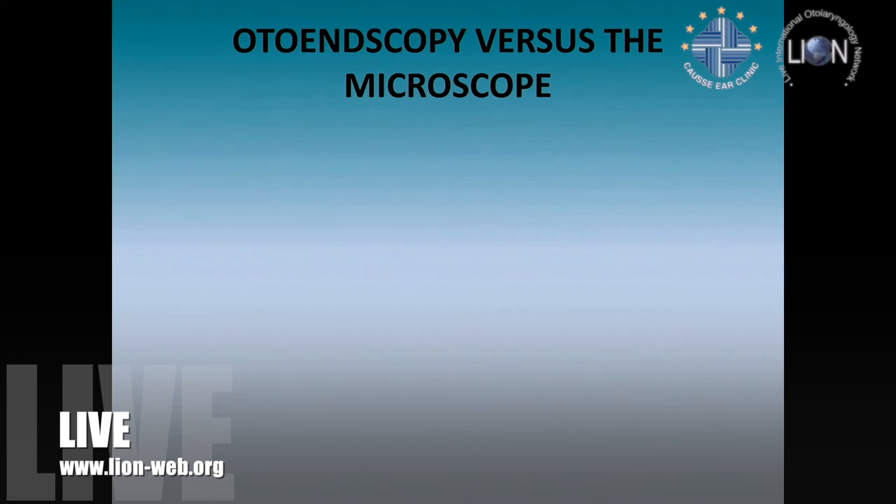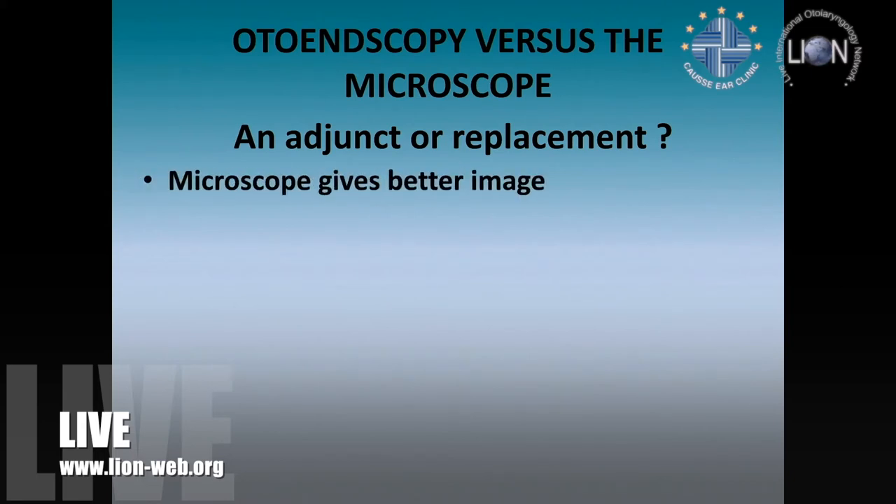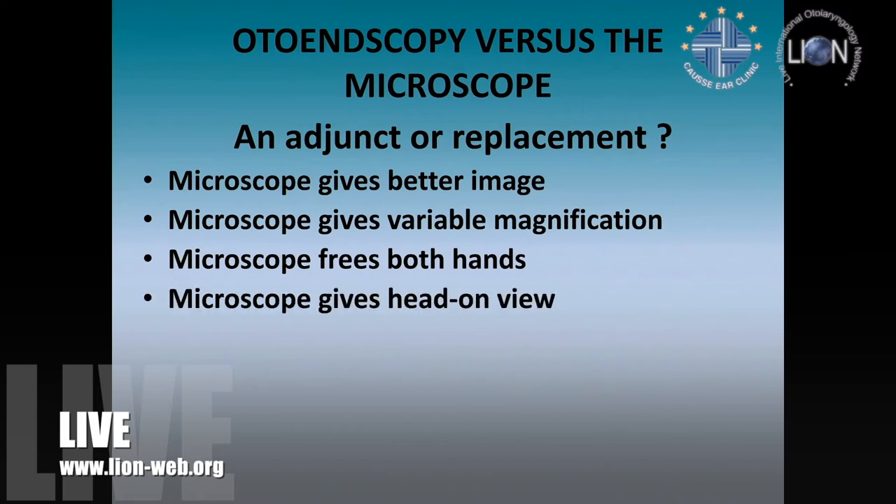The otoscope versus the microscope — just to outline the differences. Is it really something you should be using in isolation, or is it simply another tool like the laser? The microscope definitely gives a better image than the endoscope. It gives variable magnification, which the otoscope doesn't. You've got two hands, which you haven't with the otoscope. The microscope gives you a head-on view, which is great for many things, but it is also its weakness.